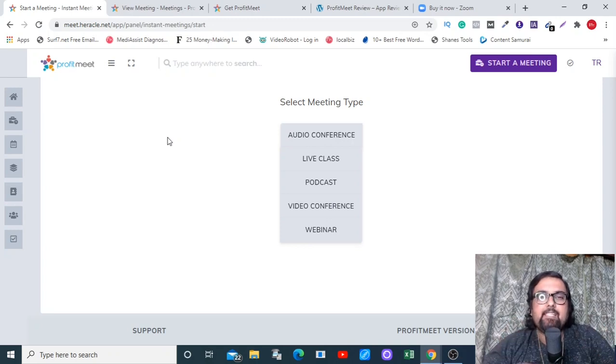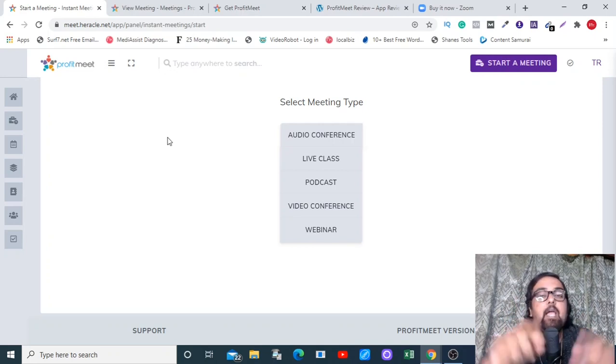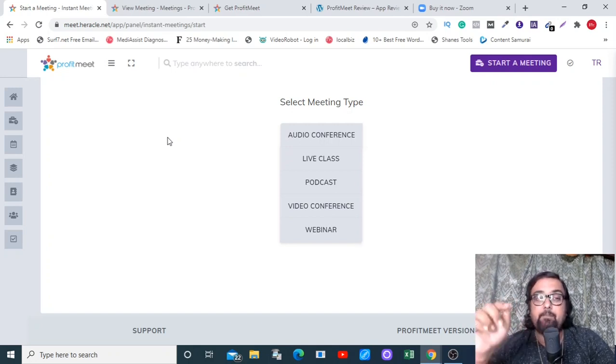Hey guys, this is Shayan from NKAcademy.com and I'm within the members area of Profit Meet. It goes live on the WarriorPlus platform on the 16th of October at 11 AM Eastern Standard Time. We'll be on a special discount, plus we'll also have the commercial license right on the front end for early buyers — that means you can set up a live call, webinar, or podcast for a client and charge them any money you wish.